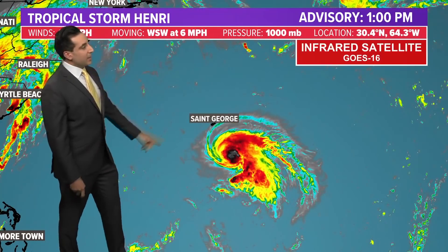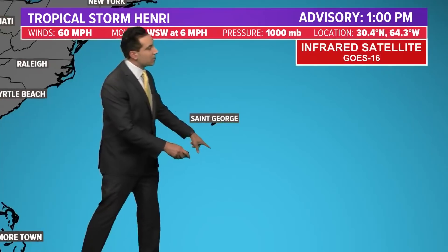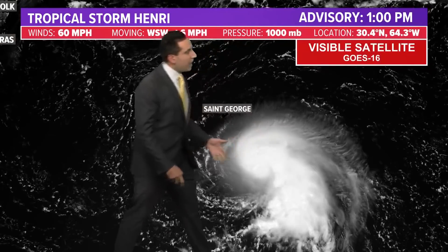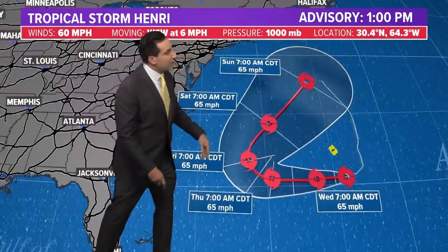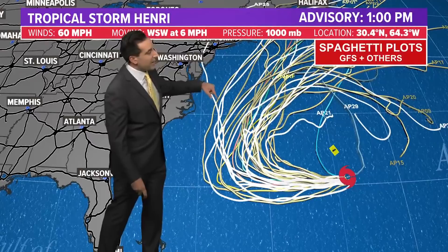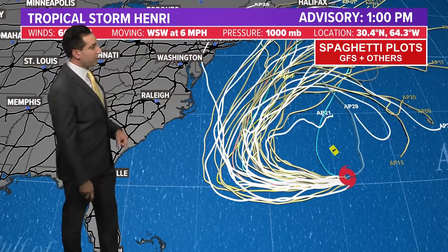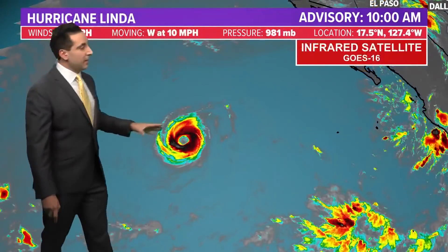Tropical storm Henri — there's Bermuda right here. This looks a little better, especially earlier today you could see that flare-up of convection, though it's since lost a little bit and is undergoing some wind shear interaction. Overall it's pretty well defined and it's going to meander around Bermuda over the next couple of days and strengthen a little bit more. Some of the farther-west outlier models do take it very close to the outer banks of North Carolina. If that westward trend were to emerge, we'd see more impacts along the eastern seaboard, but for now the forecast track keeps it safely offshore — we'll see if that remains the case.